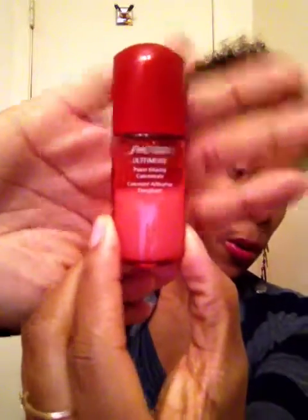Next up is the Shiseido Ultimate Power Infusing Concentrate Serum. This was in my extra pick from Birchbox maybe a month or two ago. You guys know I thought serums were an unnecessary extra step in my skincare regimen, but since I started using this, I've noticed a difference — my skin looks more healthy, it has a nice glow, and it has not broken my face out. The full size is $65, but I think it's worth it. You can't put a price on skincare.